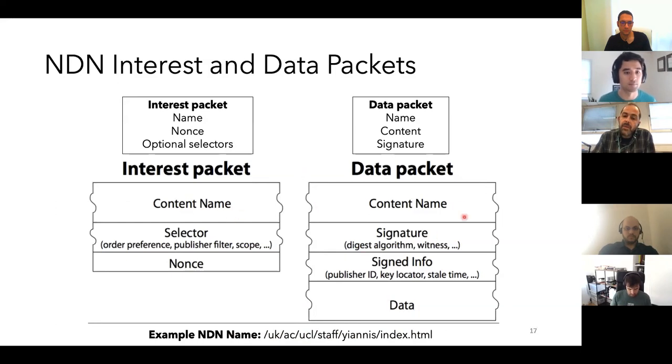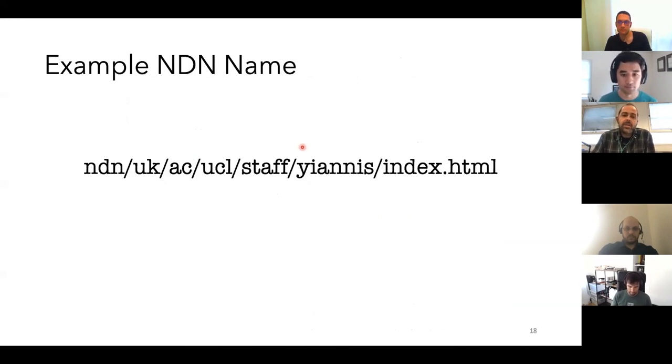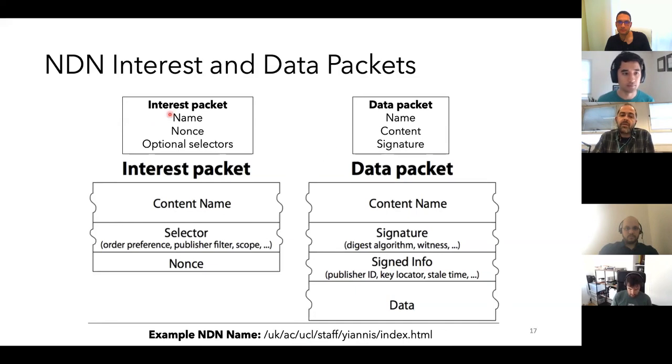In this design there are two main packet types: the interest packet and the data packet. Both have a content name as a basic component. Names here are hierarchical — something like a URL structure if someone wanted to reach a web page. The data packet is signed and has metadata such as freshness period, similar to TTL. The interest packet and data packet resemble what we have today with IP packets and TCP acknowledgements — the interest packet is about 30 bytes long, a small request, and the data packet is about one kilobyte.